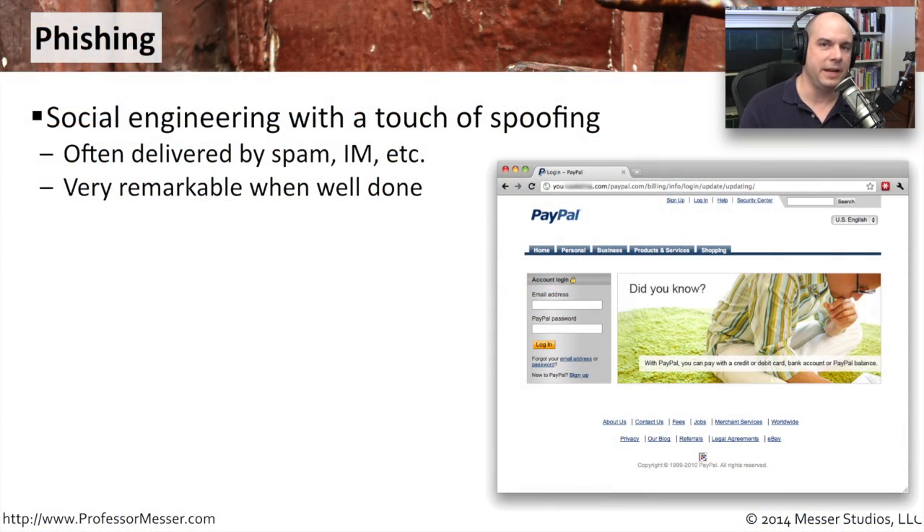Phishing is a very specific kind of social engineering that takes advantage of misdirection. It makes us appear that we are logging into our PayPal account, our bank account, or our email account, when in reality we're logging into a page that has nothing to do with PayPal, our bank, or our email.